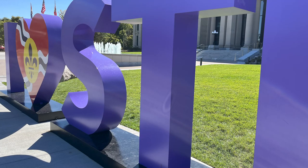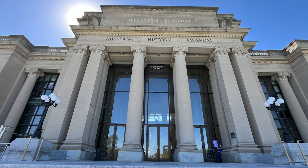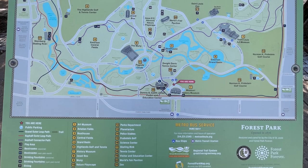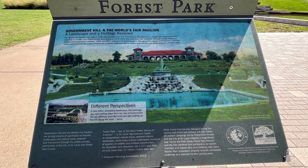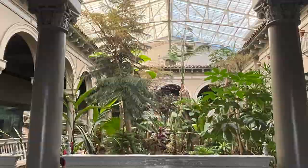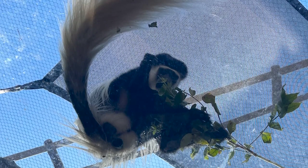It is St. Louis's big backyard, home to extraordinary natural areas, restored historic landmarks, and world-class cultural institutions. Hundreds of species of wildlife and endless opportunities for recreation and relaxation in the 1,371-acre park. And guess what? It attracts more than 13 million visitors each year.